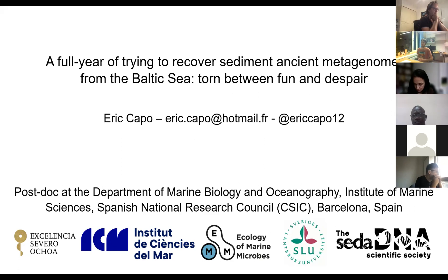Today I will show you not data, but an attempt to get data from the Baltic Sea sediment, where we tried to get sedimentary ancient metagenomes. I call this talk 'Turn Between Fun and Despair,' because it was a long year for us, even for something that started as a side project of my postdoc. But we had some fun, and I will try to convince you that the society is actually quite useful to help solve problems.